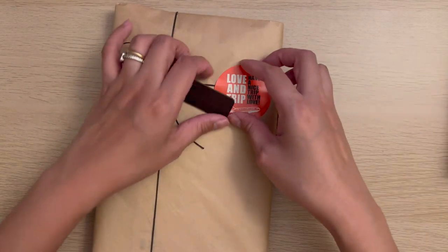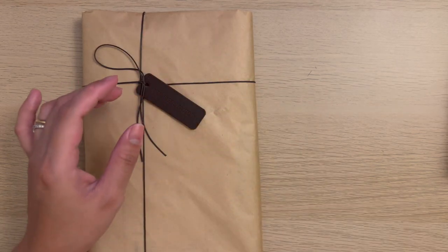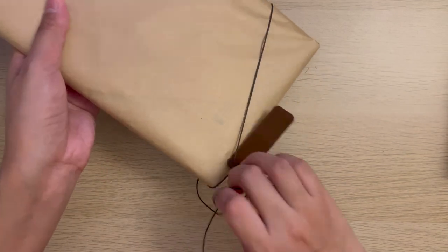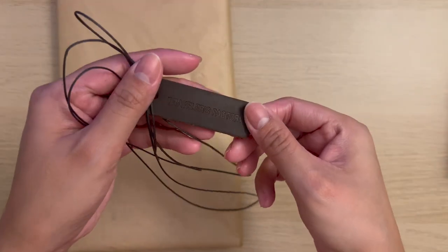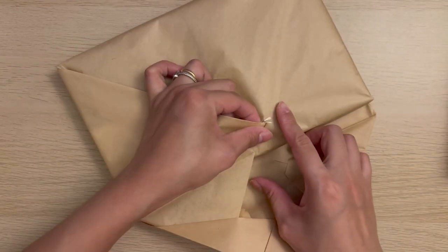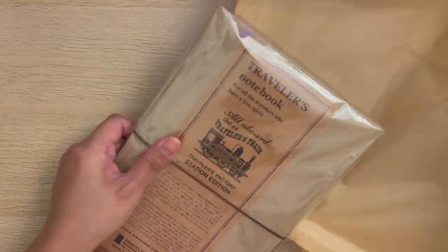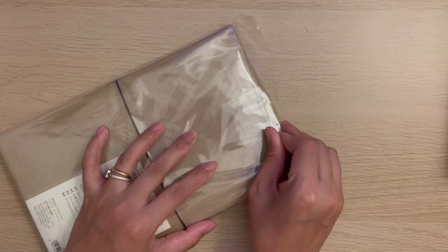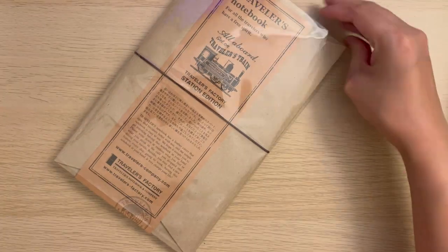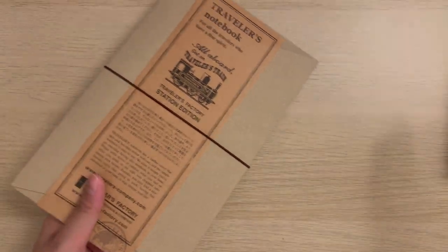The next one I got at Traveler's Station, which I also asked to have wrapped, and I chose the Love and Trip sticker again. If you buy leather items, they will add a letter tag. At Traveler's Station, I got the Traveler's Notebook Station Edition in regular size and in brown. I really love the gold foiling of the traveler's train and it also says 'From Tokyo Station,' which is really special. I actually started using this for my Japan stationery haul journal.